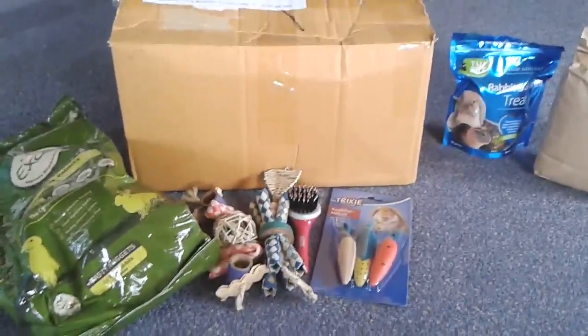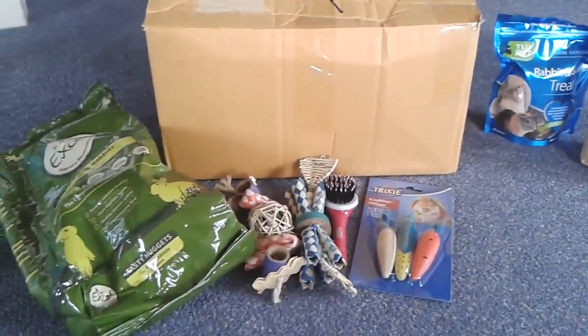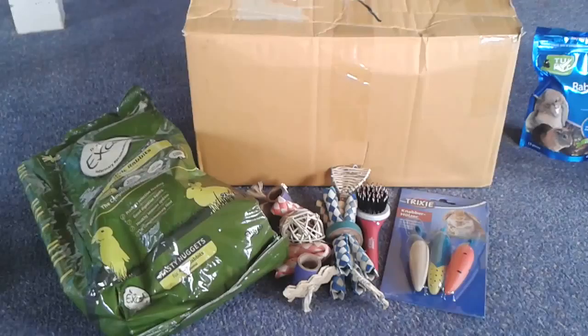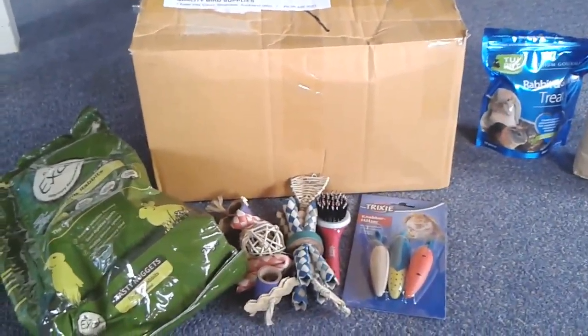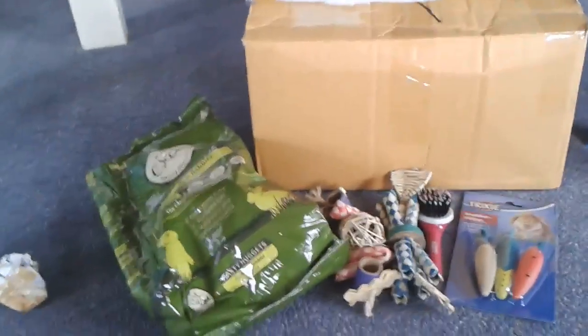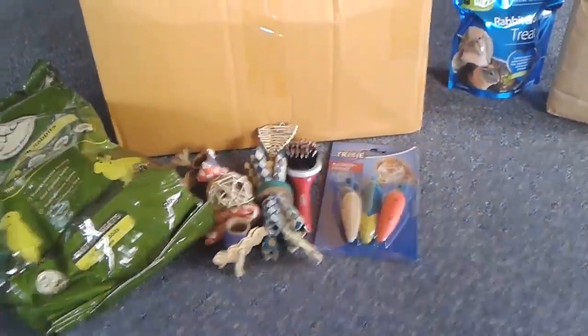Hi everyone, this is Rabbit Care New Zealand. I thought I would just do a little bit of a haul video for you guys. I picked up a few things over the last week or two, so I thought I'd just do a collective haul and show you what I got. It's a bit of a mix and match — I've got some bird stuff and I've got some rabbit toys, treats, and food. So I'll just show you what I got from the local pet store.